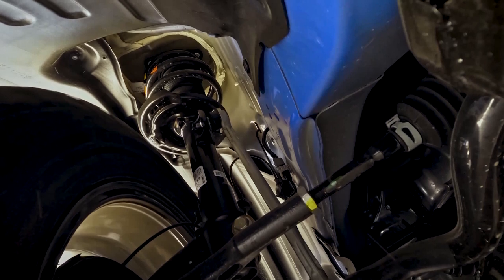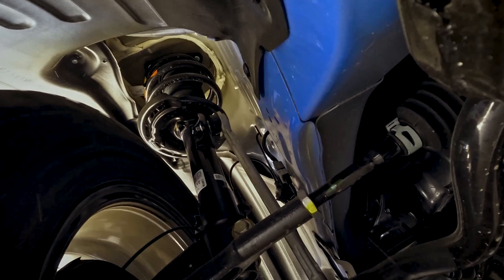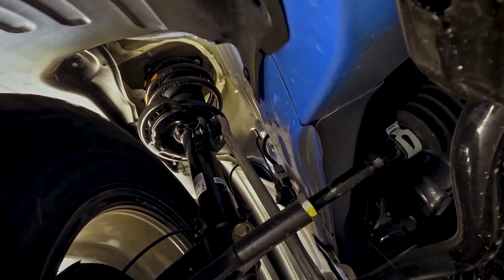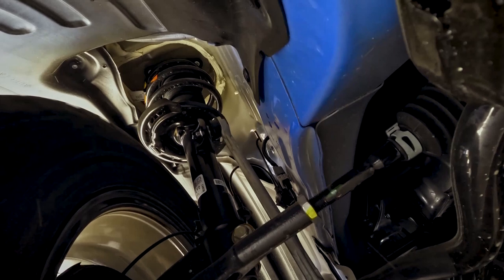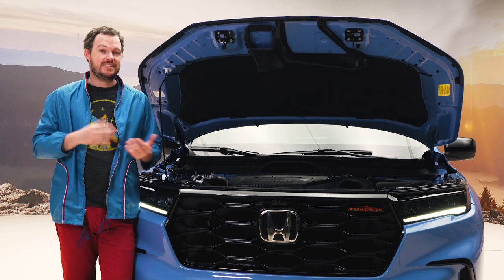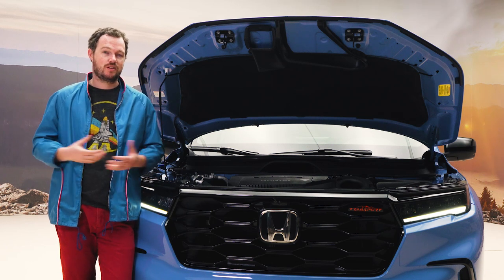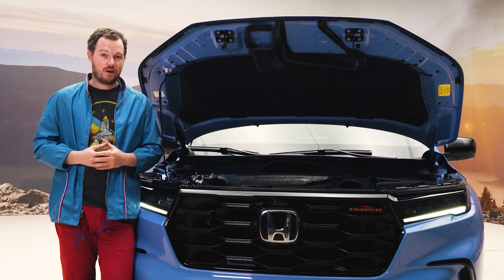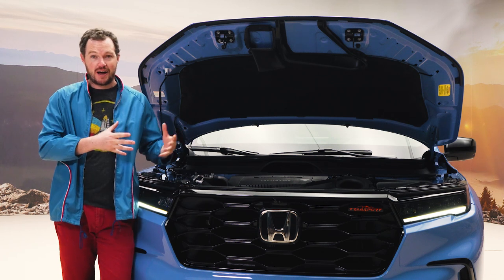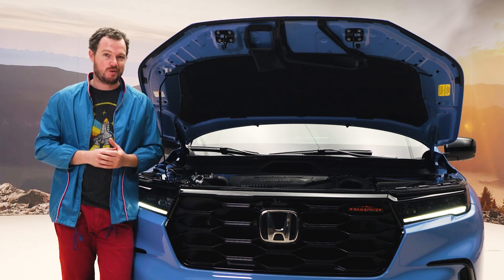Every Honda Pilot comes with four-wheel independent suspension, though the Trailsport gets a unique spring and strut package that gives it an extra inch of lift over its relatives, plus a unique sway bar set that provides more articulation and greater off-road comfort. The Trailsport does lack a dedicated low range, which means it probably isn't going to rival a Wrangler as a rock buggy anytime soon. However, Honda says this is the most capable SUV they've ever produced, and since the old Pilot was surprisingly fun to hoon through the dirt, I'm very excited to put a Trailsport through its paces.